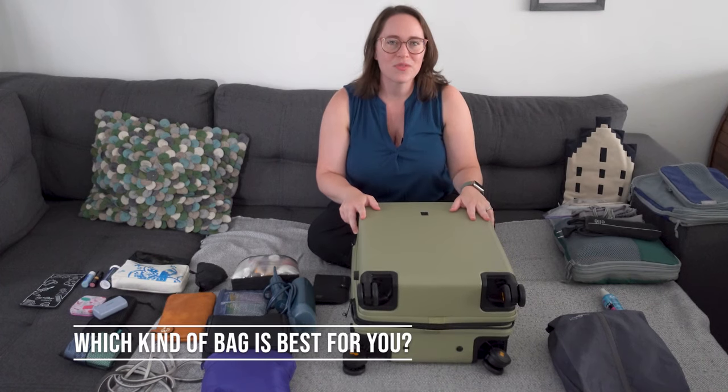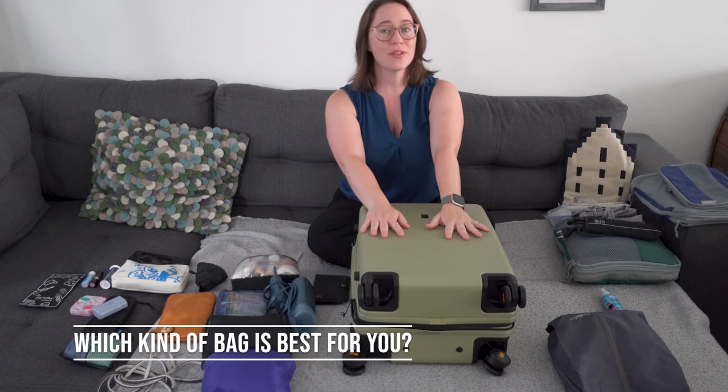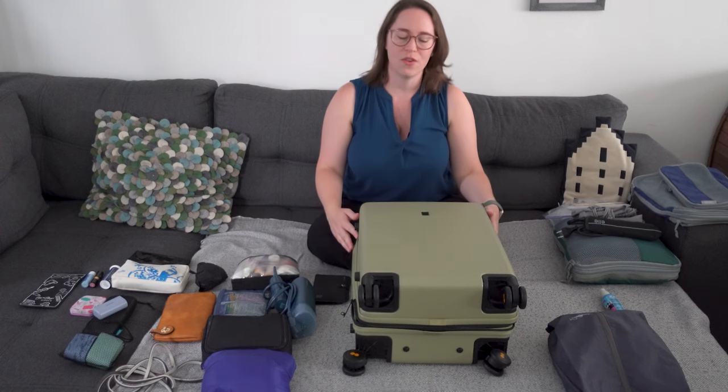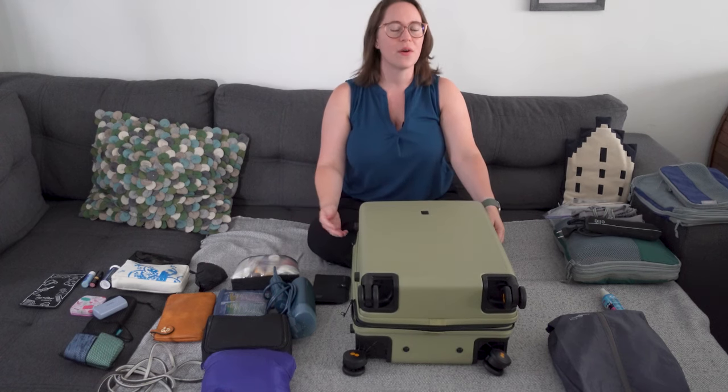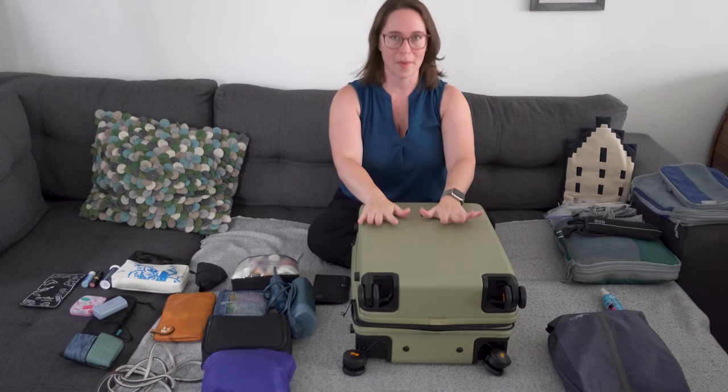The number one thing to figure out is which bag is right for you. Do you need a rolly bag or do you need a backpack? Because Europe is old — there are lots of cobblestone streets and places with no elevators that you will actually have to carry your bag up. So are you somebody who needs to have it on their back or needs a rolly bag?